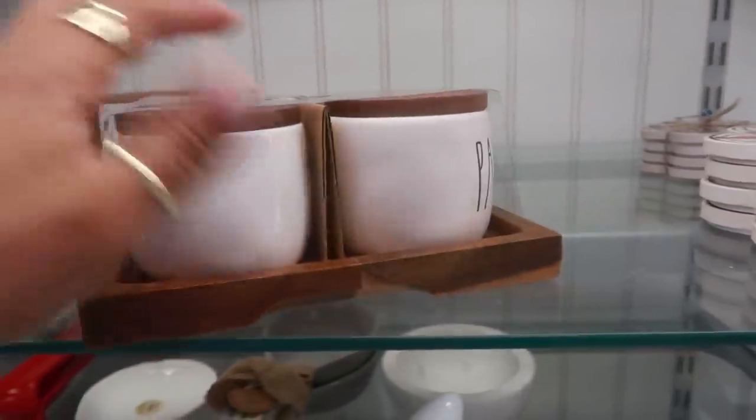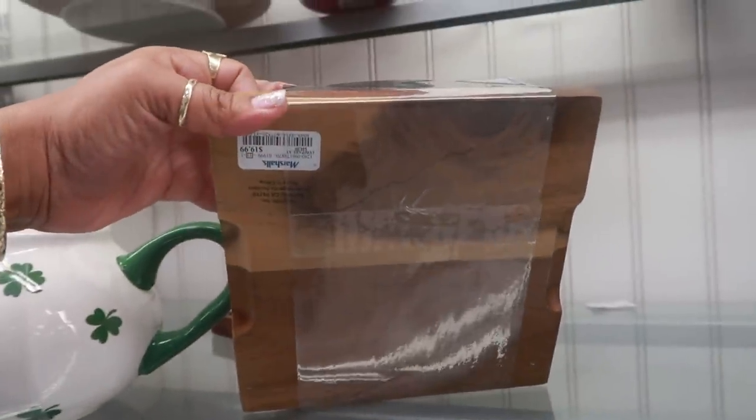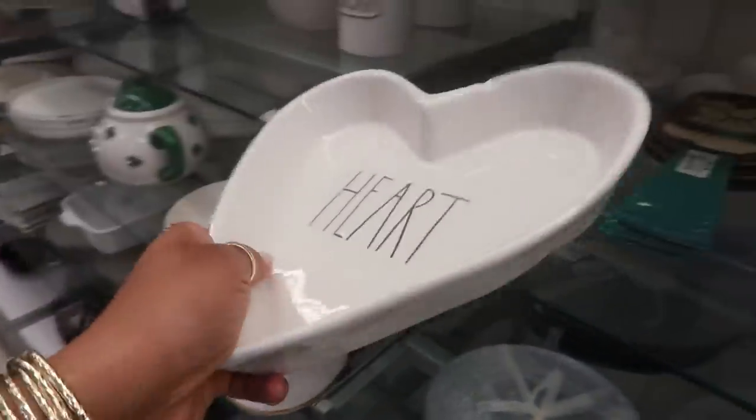I like these — thyme, basil, parsley, and dill — and this set is $19.99. $7.99.